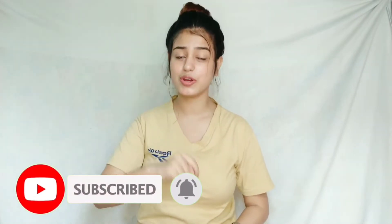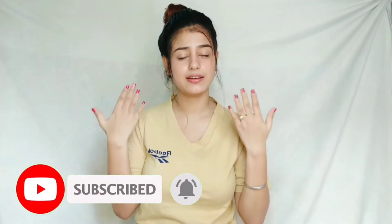So without wasting much time, let's just get into the video. And if you are new to my channel, you know the drill — subscribe and hit the bell icon, and believe me you won't regret it. Let's get started.